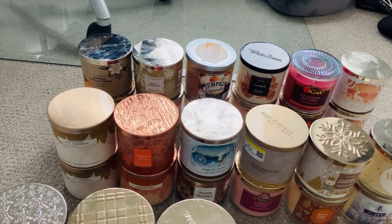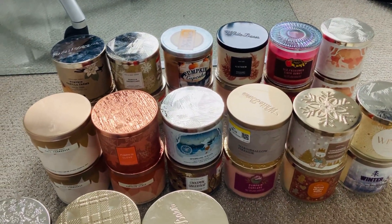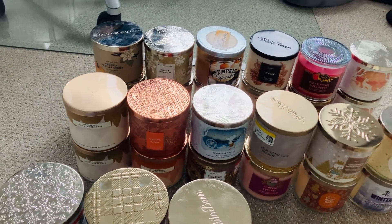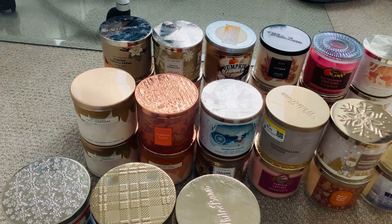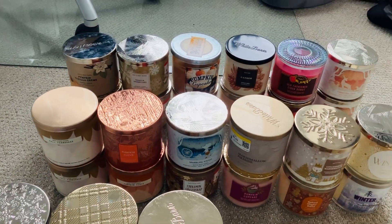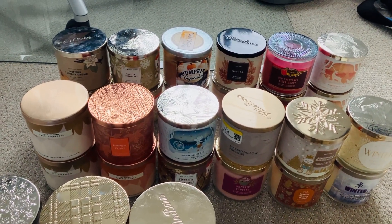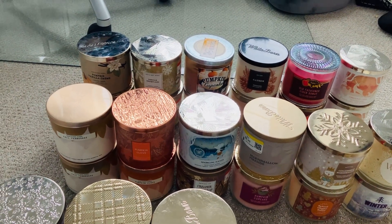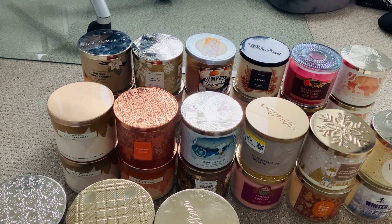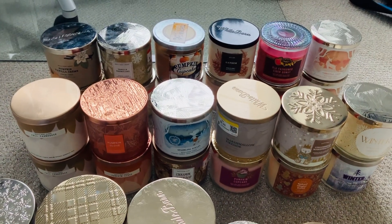It really does help my YouTube channel and I really do appreciate you guys hitting the like button and subscribing to my channel. Without further ado, we're gonna get going and I'm just gonna read off all the candles that I have. Let me know in the comments what is your favorite fall candle that you guys like to burn.